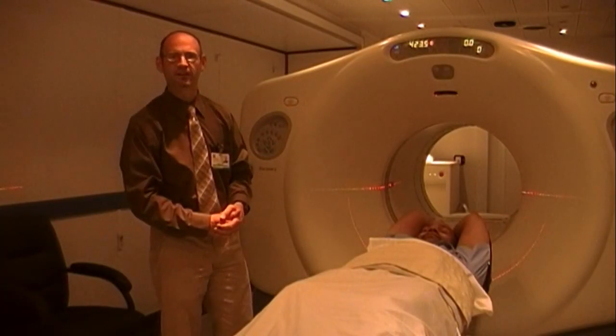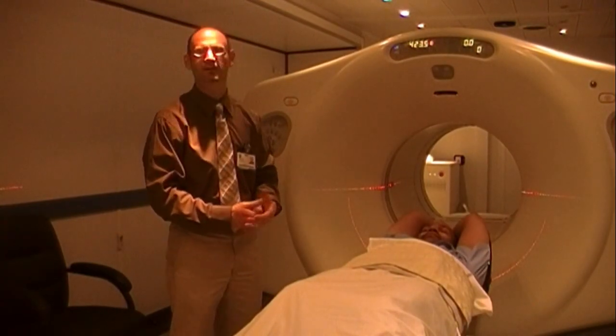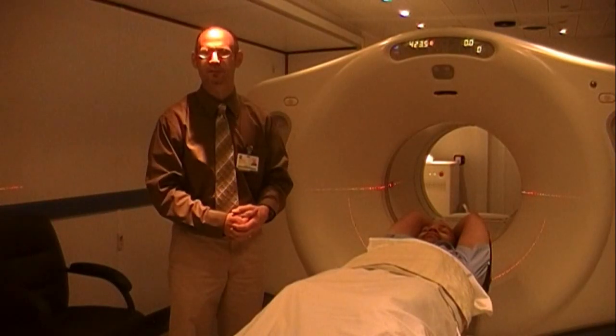So this is your typical PET scanner. As you can see, it looks very similar to a CAT scan machine, although its function is quite a bit different.